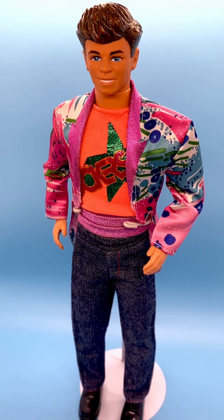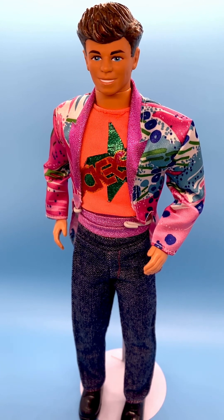Hi everyone, welcome to my channel. I review Ken dolls every Tuesday, and today I don't actually have a Ken doll, but he is part of the Barbie and the Rockers group. He's Derek, and he's from 1985, item number 2428.